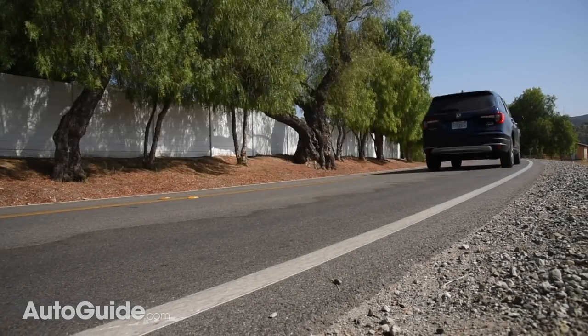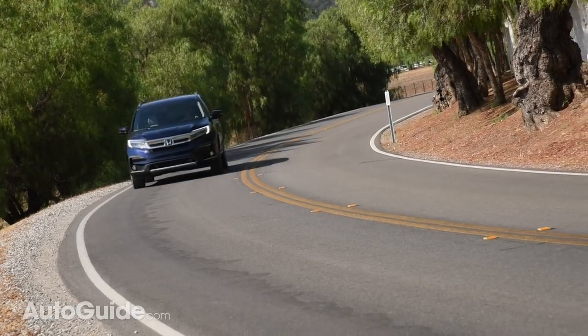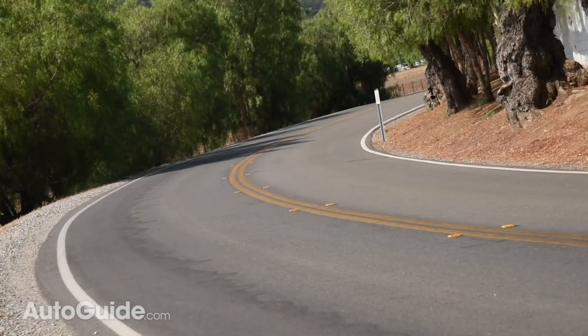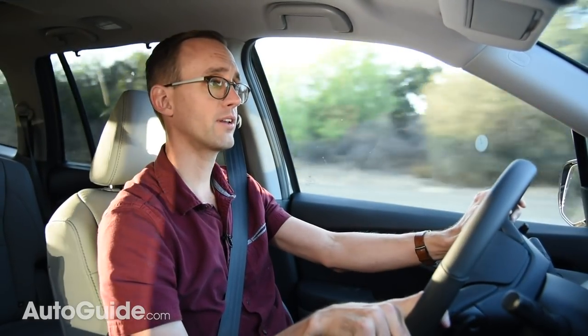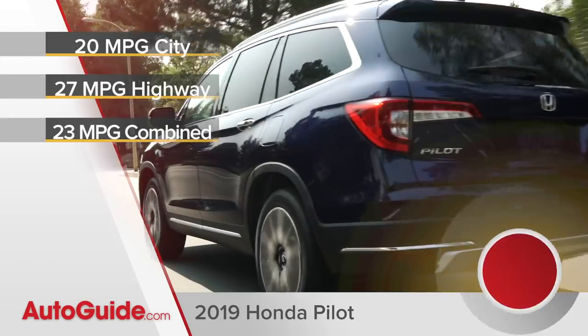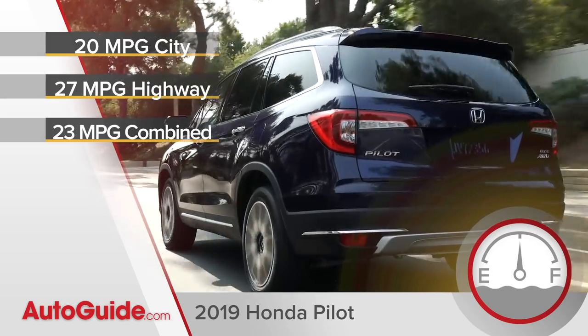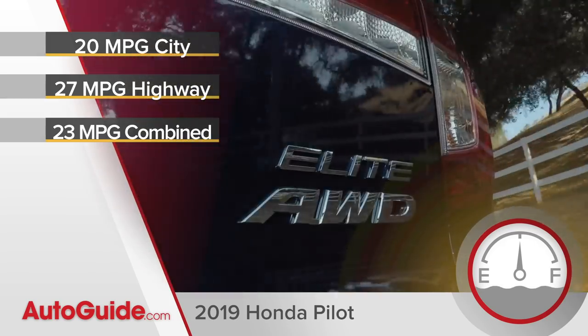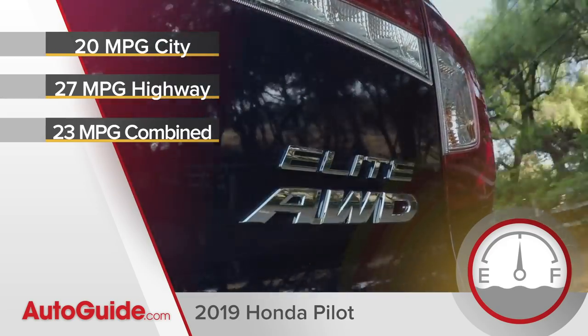However, if you've got it in sport mode, go wide open, or you're starting on a hill, it will drop down into first gear for maximum acceleration. The engine stop-start system has also been retuned to be faster and smoother — it's quite transparent now. That system is designed to improve fuel economy, and the most efficient version of the 2019 Pilot — one with the nine-speed transmission and front-wheel drive — should return 20 miles per gallon in city driving, 27 on the highway, and 23 mpg combined.